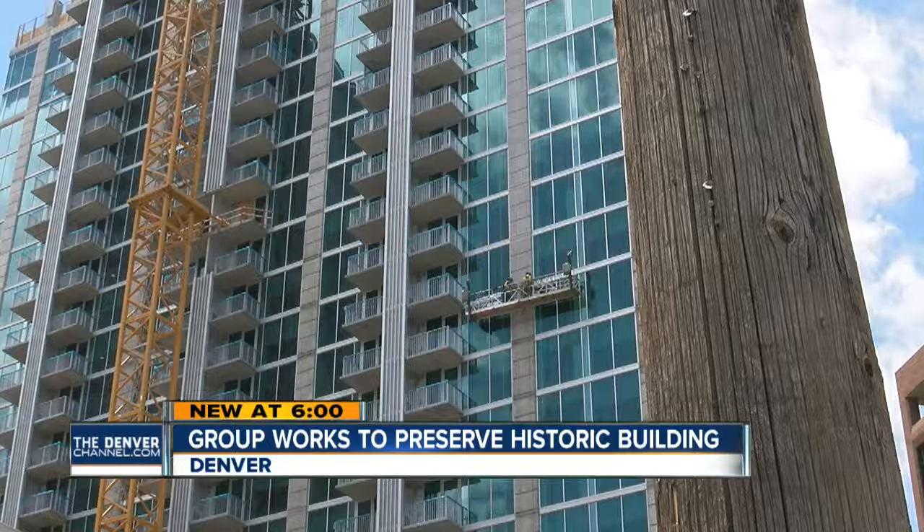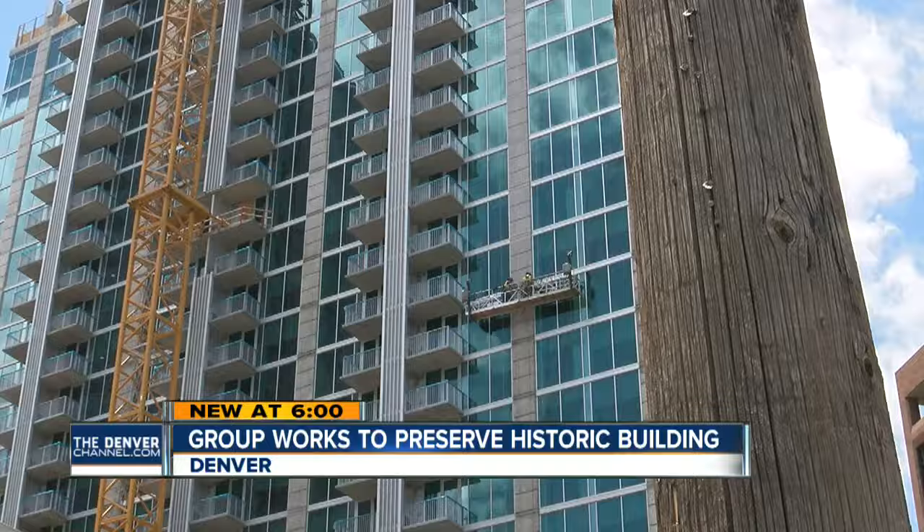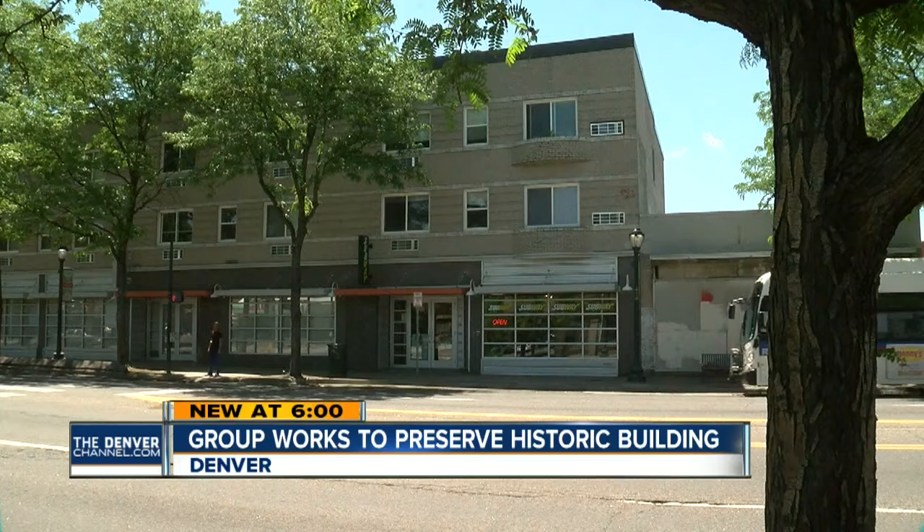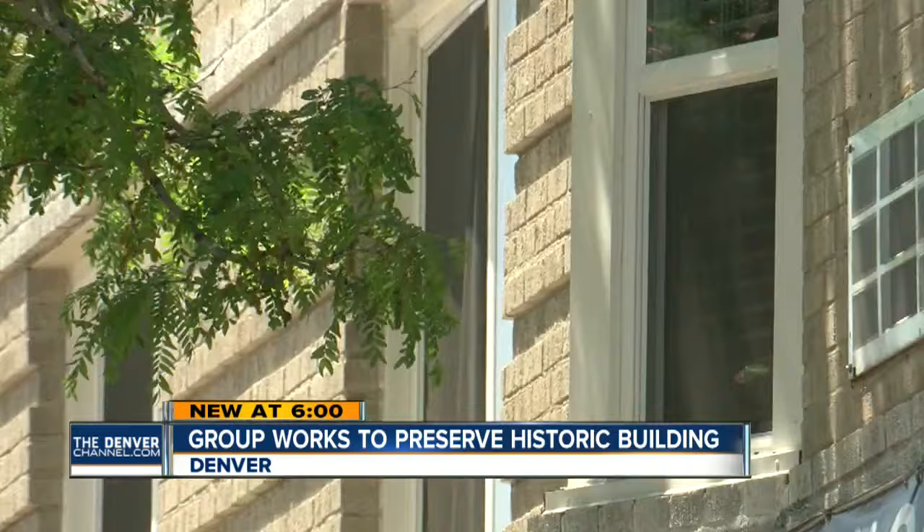Downtown Denver's skyline is quickly changing as new construction pops up all over the city. Denver is going through an incredible building boom, but now there's an effort to rewind the clock and keep the old while adding to the new.